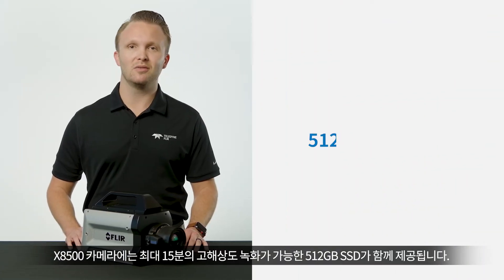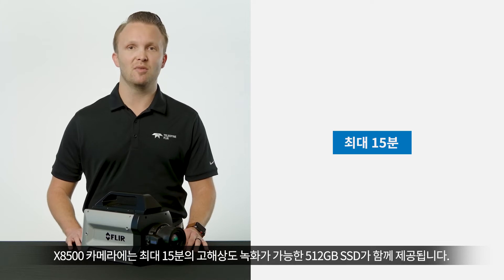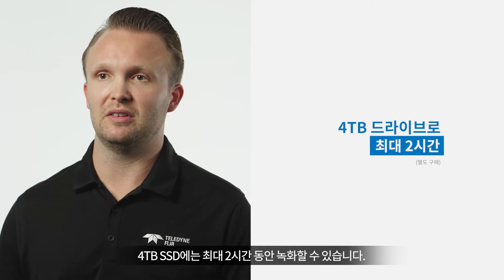These cameras come with a 512GB solid-state disc which would allow up to 15 minutes of high-performance recording, and you can record up to two hours with a 4TB solid-state drive.